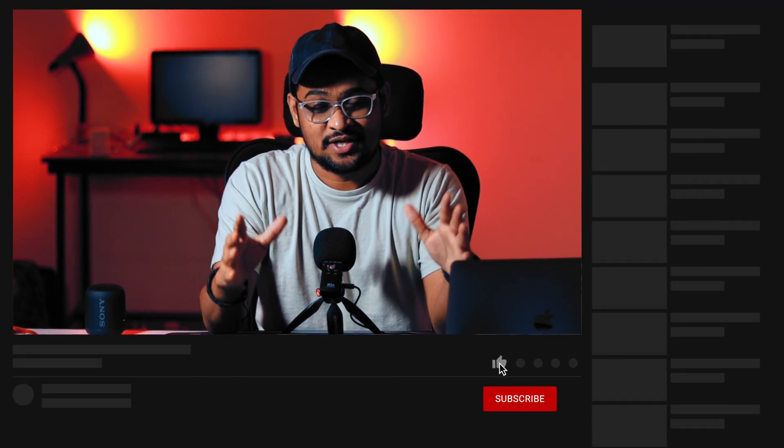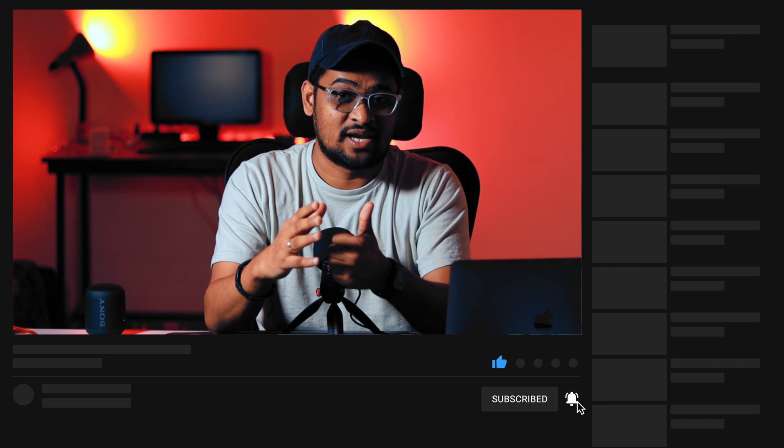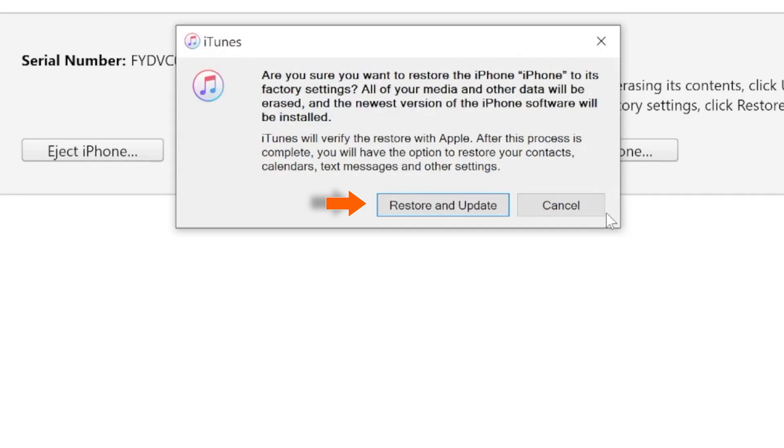Understand that this process is going to reset your iPhone to factory settings, which means it will delete all the data from your iPhone. You must have backed up your iPhone to iTunes or iCloud before doing this process, so that you can restore that data after resetting to factory settings. Once you understand this, go ahead and hit Restore and Update.